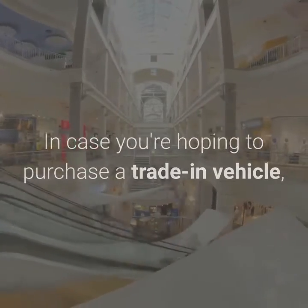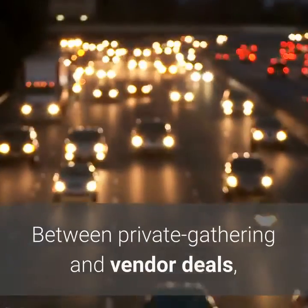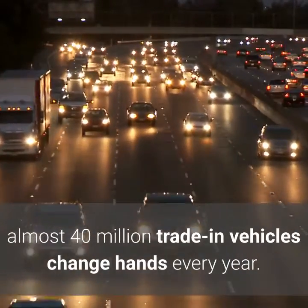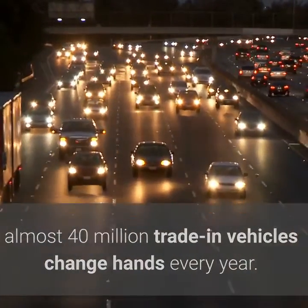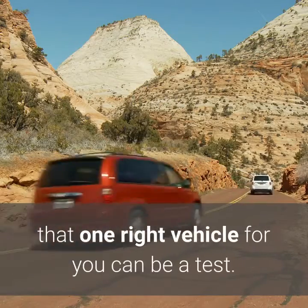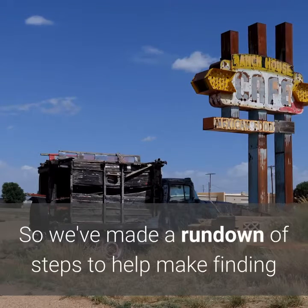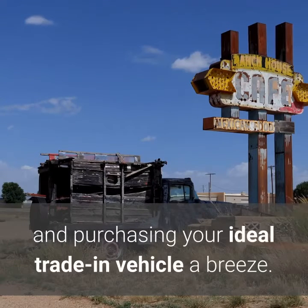In case you're hoping to purchase a trade-in vehicle, you're a long way from alone. Between private gathering and vendor deals, almost 40 million trade-in vehicles change hands every year. With such a large number of decisions, finding that one right vehicle for you can be a test. So we've made a rundown of steps to help make finding and purchasing your ideal trade-in vehicle a breeze.